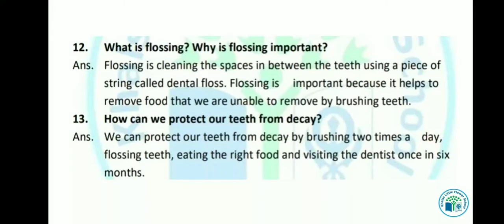Let's see the next question: What is flossing? Why is flossing important? Flossing is cleaning the spaces in between the teeth using a piece of string called dental floss. हमारे दांतों के बीच में जो खाना फंस जाता है उसे एक string की मदद से साफ करते हैं, उसे dental floss कहा जाता है। Flossing is important because it helps to remove food that we are unable to remove by brushing teeth.